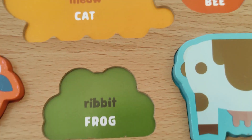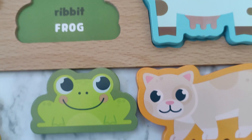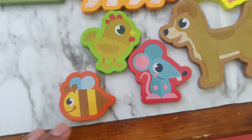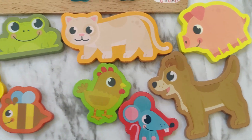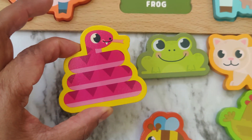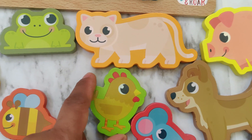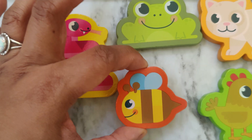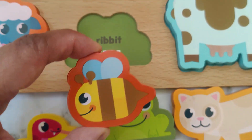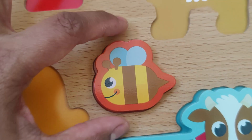Now let's find the bee. Which one of these animals do you think is the bee? Is this the bee? No. Is this the bee? The bee goes bzzz.